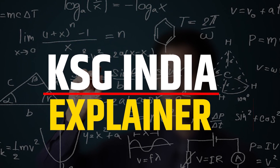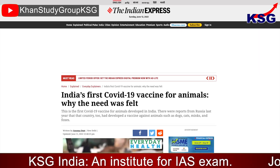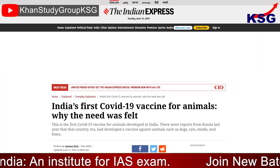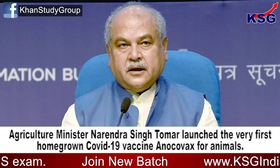You're watching KSG News Explainer. In this video, we are going to talk about the first homegrown COVID-19 vaccine for animals. This is for JS Paper 3: Health and Diseases. Agriculture Minister Narendra Singh Tomar launched the very first homegrown COVID-19 vaccine for animals.